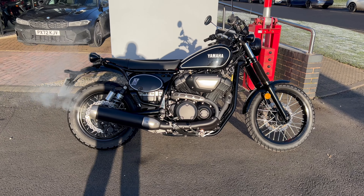It's got a great exhaust note. Really, really nice.